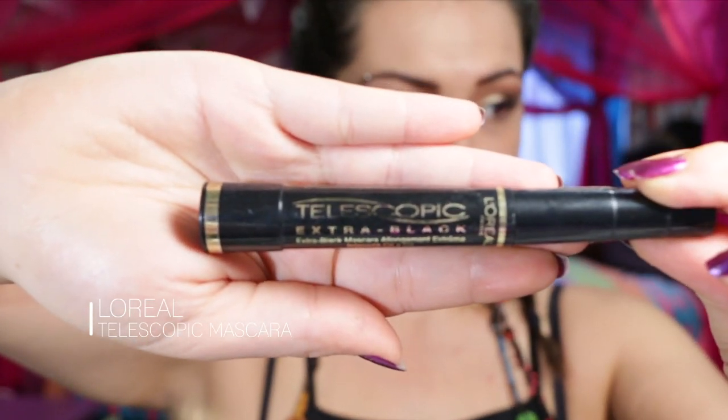If you don't know yet that this is my favorite mascara in the whole entire world, then you need to go watch some more of my tutorials. It just coats every single lash and honestly makes them so long — it's beautiful.